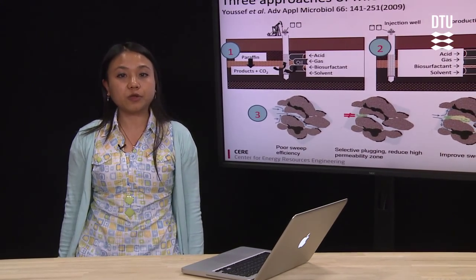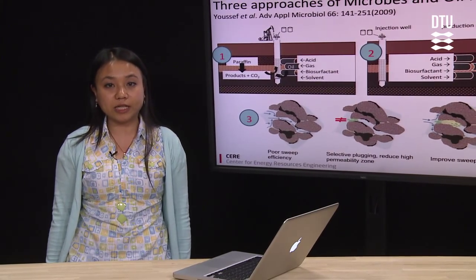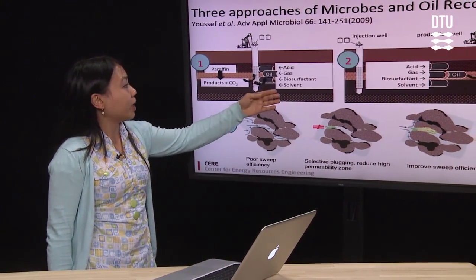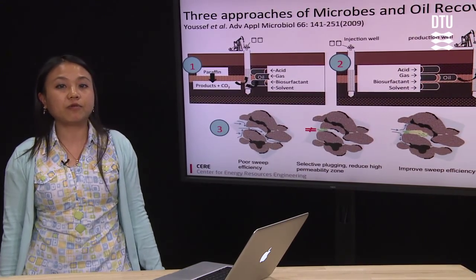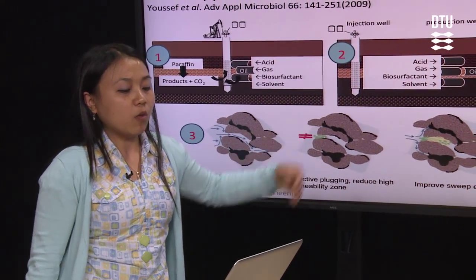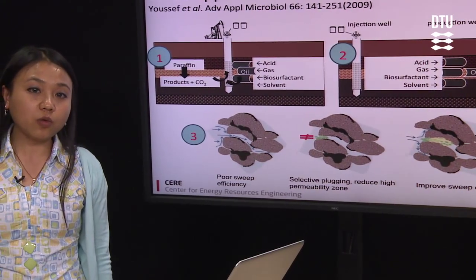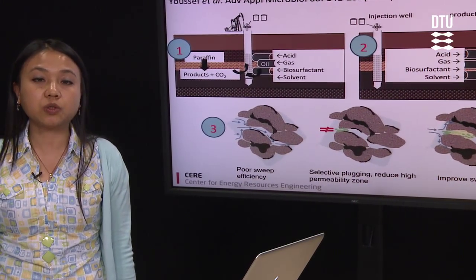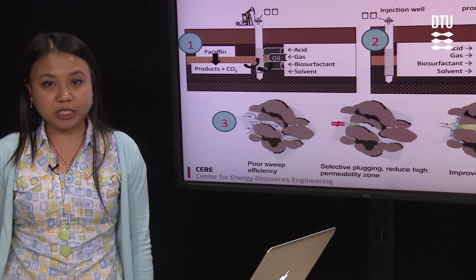There are three well-known approaches of microbial EOR in the oil industry. The first one is paraffin removal and well stimulation, which is applied in a single well treatment. The second one is microbially enhanced water flooding, where the microbes are injected along with the nutrient, and then the microbes' metabolites can be used to mobilize the trapped oil in formation.